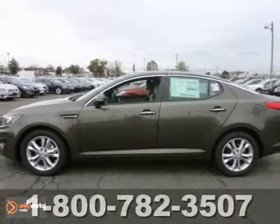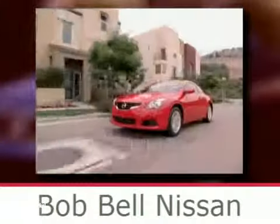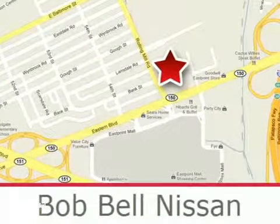Come in for a test drive today. Bob Bell Nissan Kia is proud to be an automotive leader in our community, conveniently located at 7900 Eastern Avenue in Baltimore. We'll be right back.